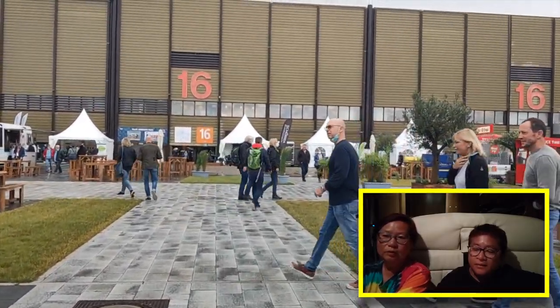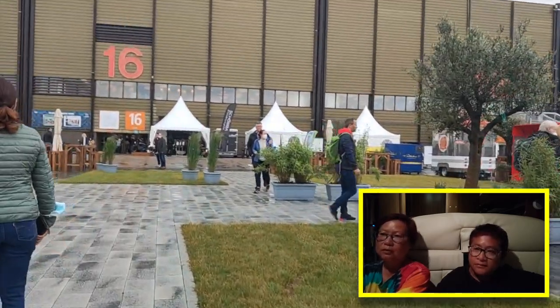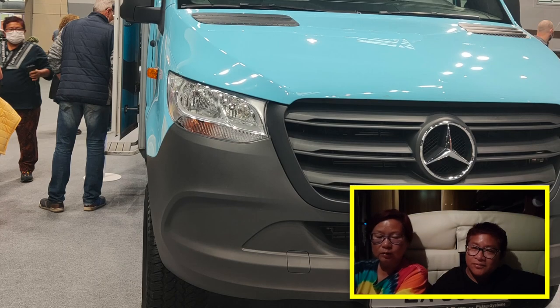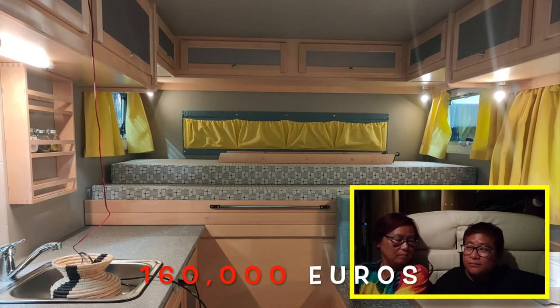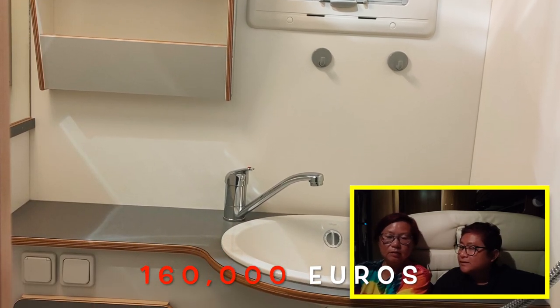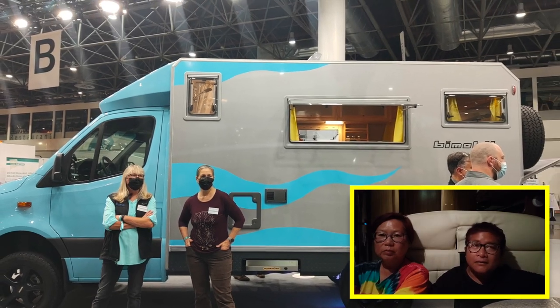We saw different brands, different engines, and the prices — we now have a very good idea of the price tags for a new car, what you can buy. And we found our dream home: an e-mobile 4x4 expedition vehicle at about 160,000 euros all in plus taxes. Anyhow, we can only Google it because we need our budget to travel. But it was a fantastic experience.